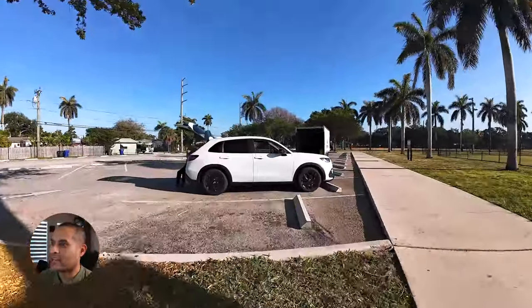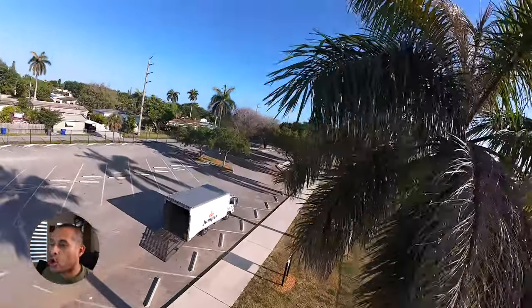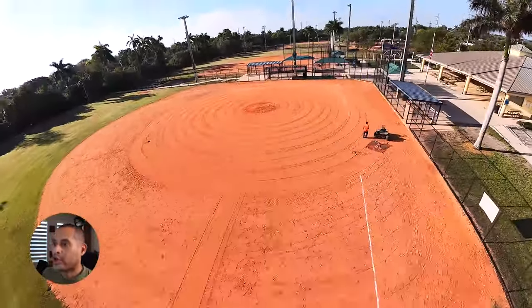I decided to challenge myself and fly through the windows, but ouch! Here I hit the drone, and well, I was lucky. I went all the way up until I could get oriented and back on track.